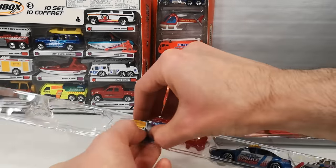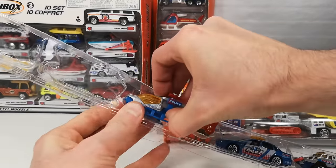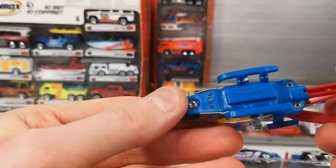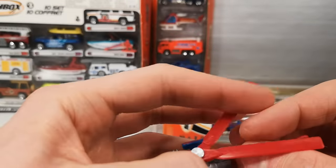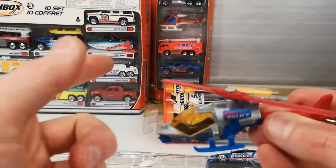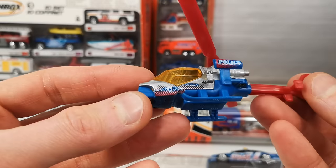And we got a chopper. I don't collect choppers but I know someone who does, so he'll get this one. Mission helicopter. This kind of folds out like that, and this also goes in and out.